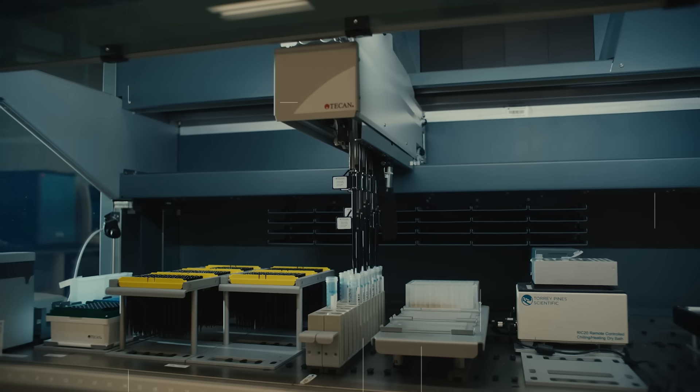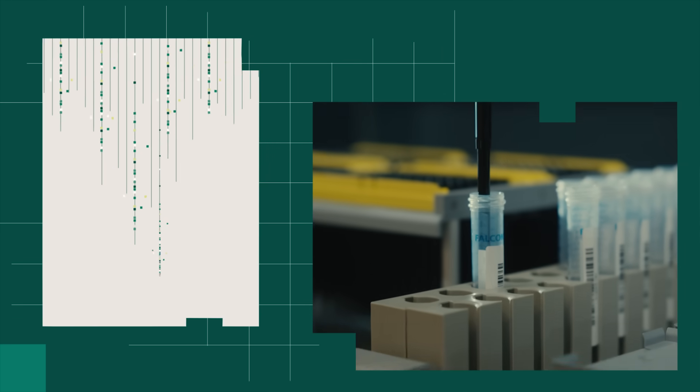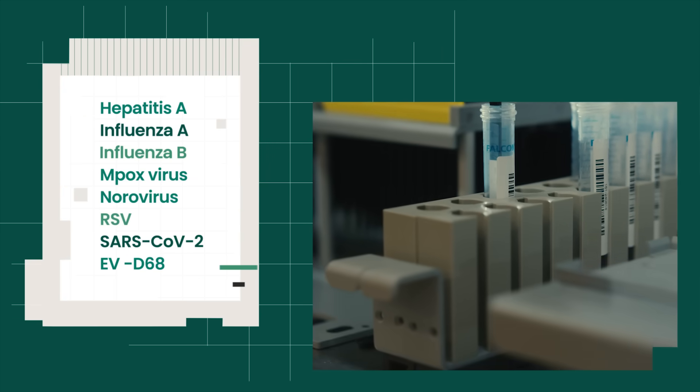Whereas here at Verily, with just a single sample of wastewater, we can gain incredible insights into what pathogens are present and at what levels.